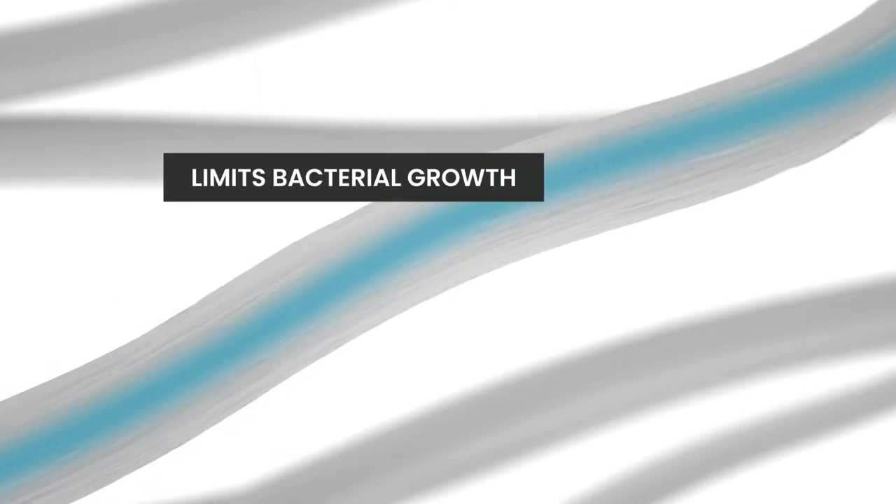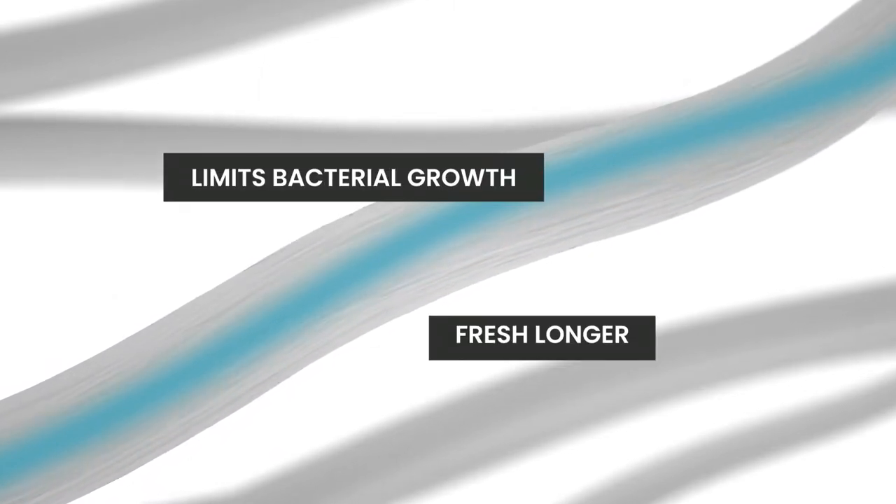Tencel transports moisture to the inside of the fiber. The reduction in moisture limits bacterial growth and keeps the bed pillow feeling fresh longer.